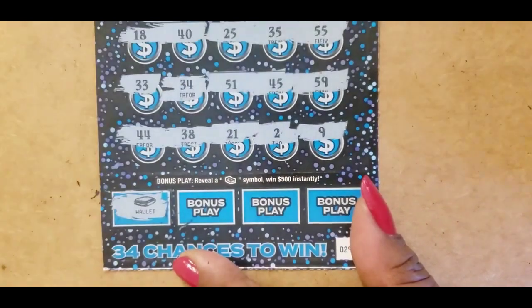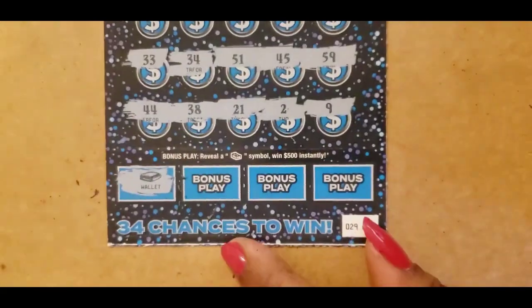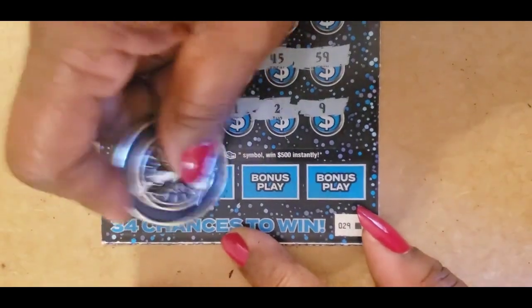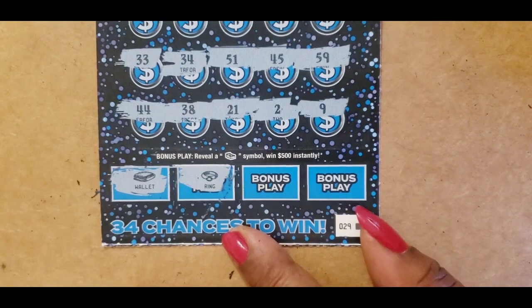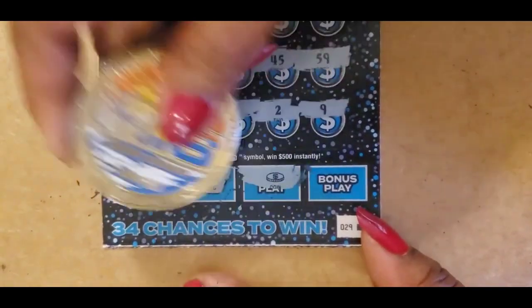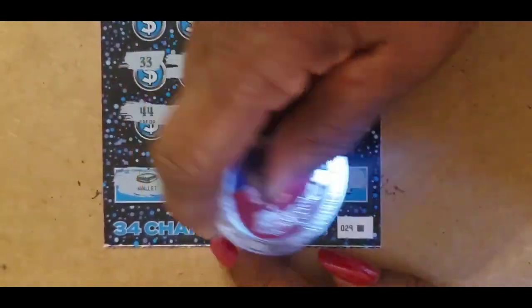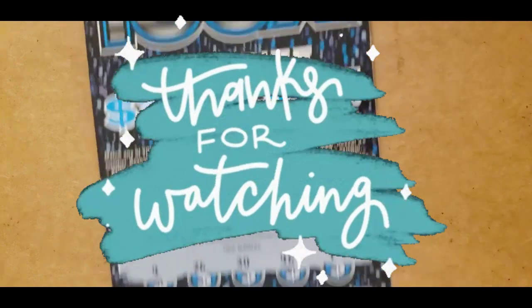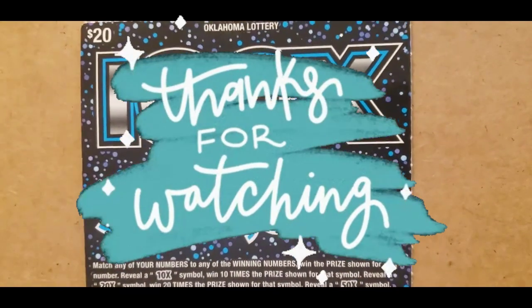So we need to find a stack of cash in order to win. And that is a wallet — no stack of cash there. That's a ring, a coin, and a bank. So this ticket looks like a no return, y'all. Thank you for watching. Have a good evening. Bye.